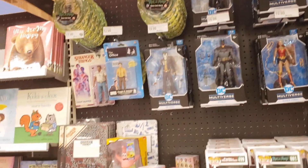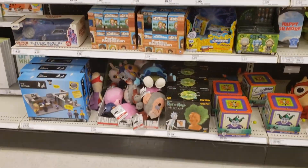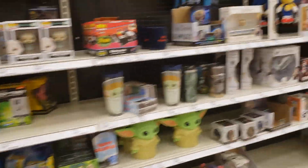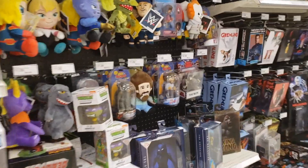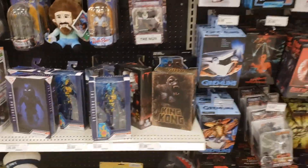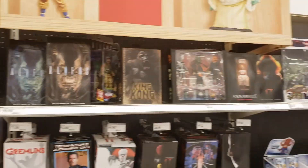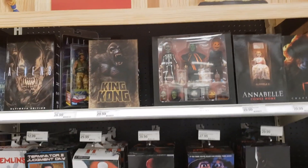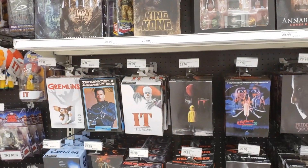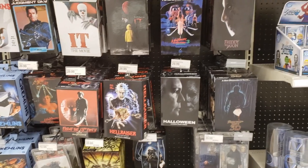McFarlane Multiverse-wise, doesn't look like they have too much of anything — just the same old stuff. Recapping: the new stuff would be King Kong right there, and the Halloween three-pack, as well as It the Movie. But I'm not going to be picking any of those up today. Take care.